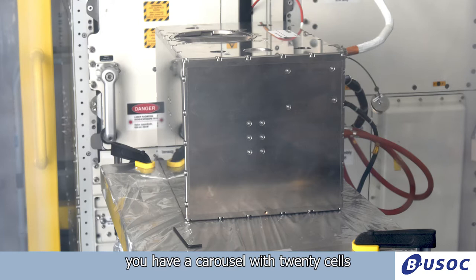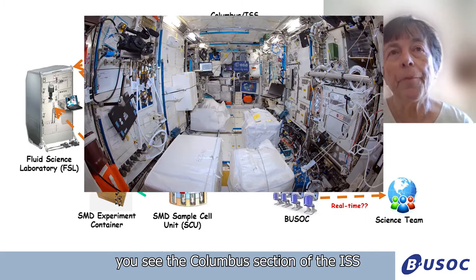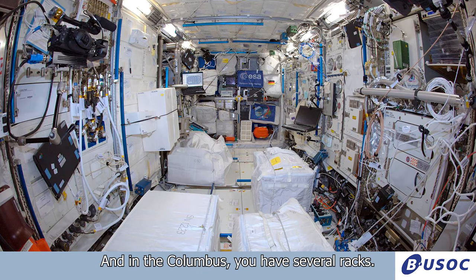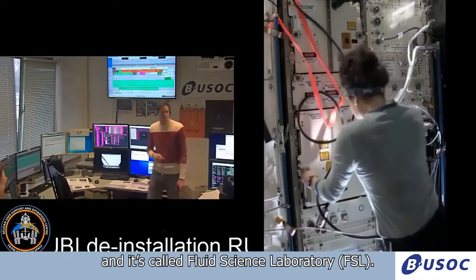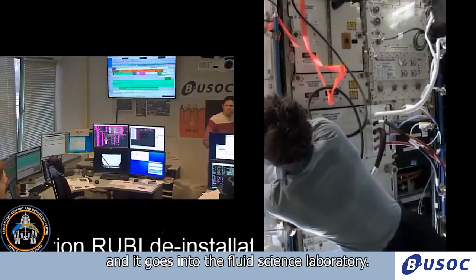It's a small box, and in this very small box you have a carousel with 20 cells — the cells where the foams are made. In the middle you see the Columbus section of the ISS, which is the European section. In the Columbus you have several racks, like the one on the left called the Fluid Science Laboratory, FSL. Below that you see the experiment container, and it goes into this Fluid Science Laboratory.